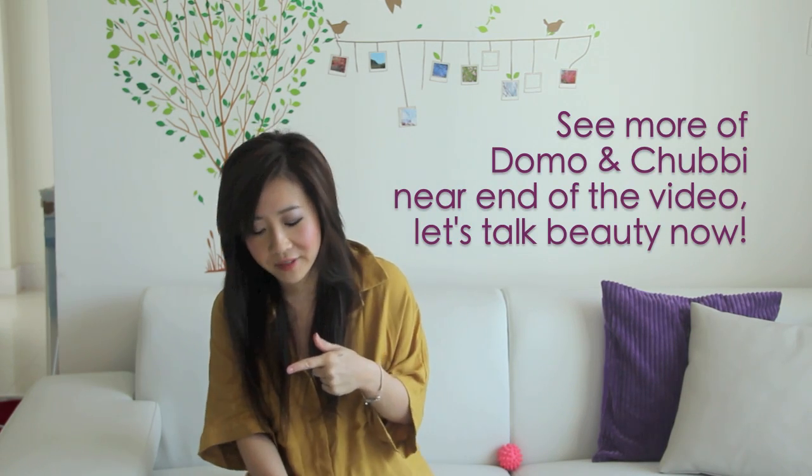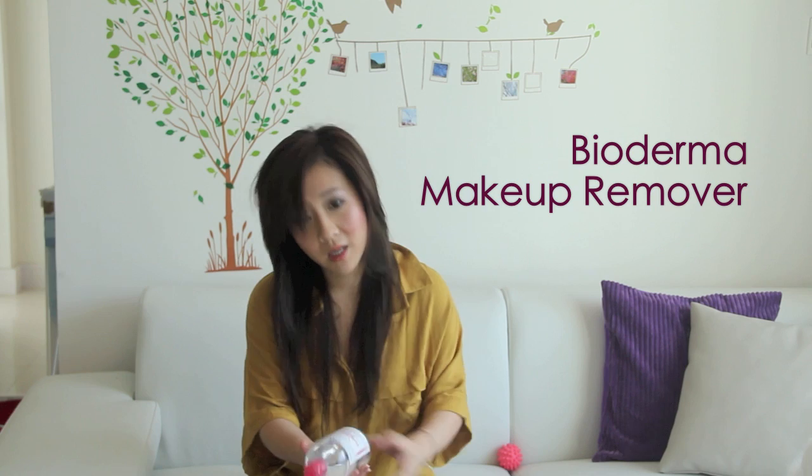I'll show more of Domo at the end of the video, but we'll get started with the Monthly Favorites first. The very first product that I've absolutely been obsessed with for the past month or so is my Bioderma Makeup Remover.